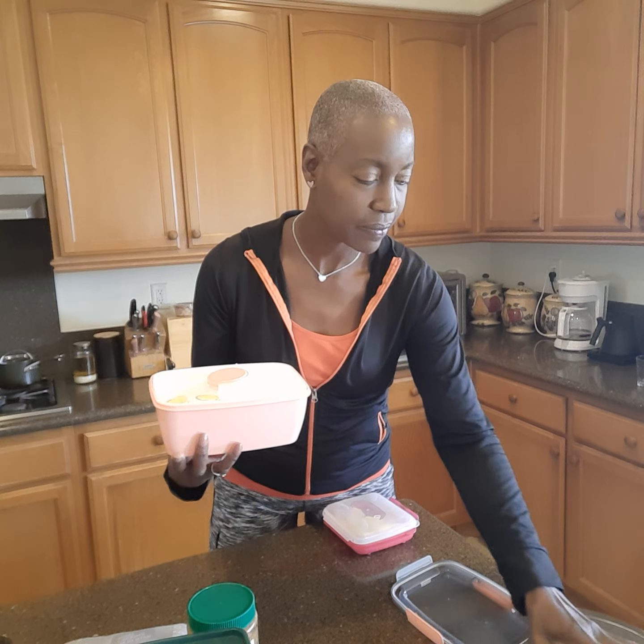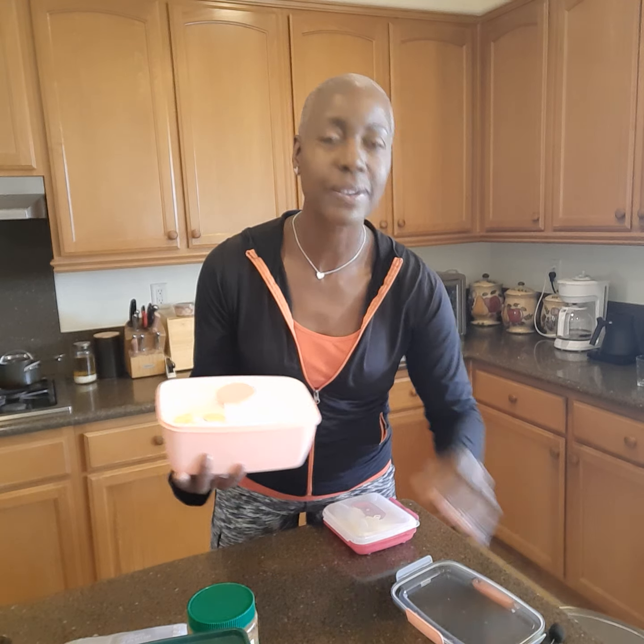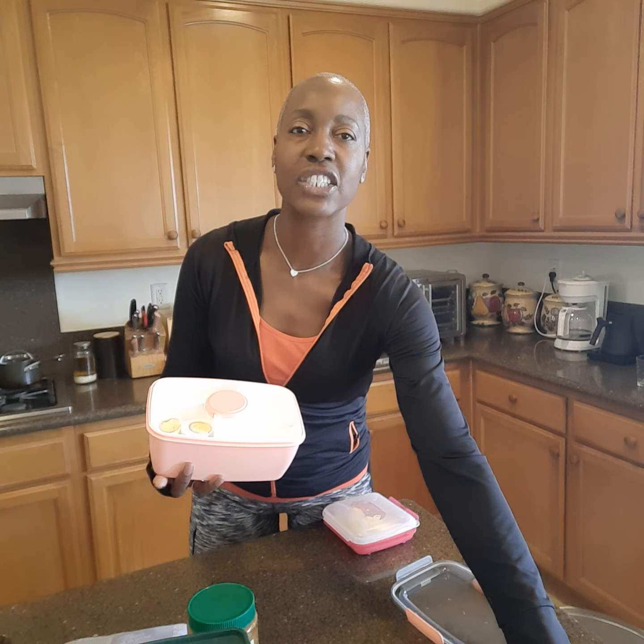So this is a wonderful container that I found on Amazon and it has different sections in it.